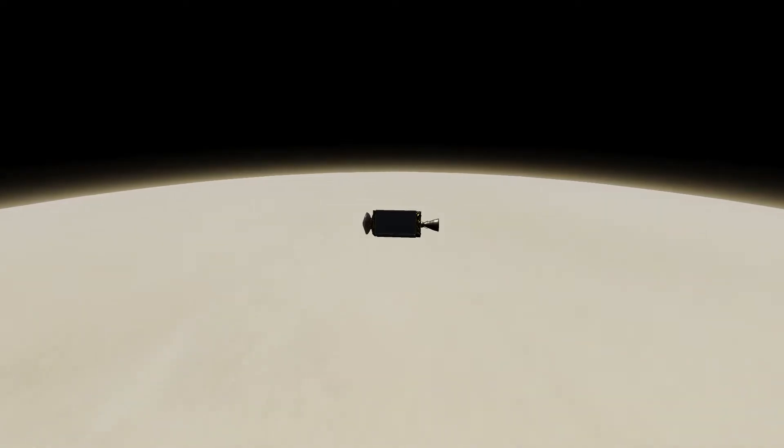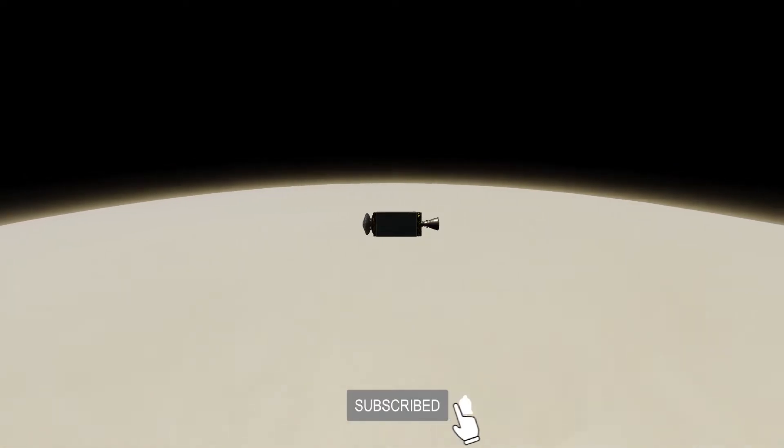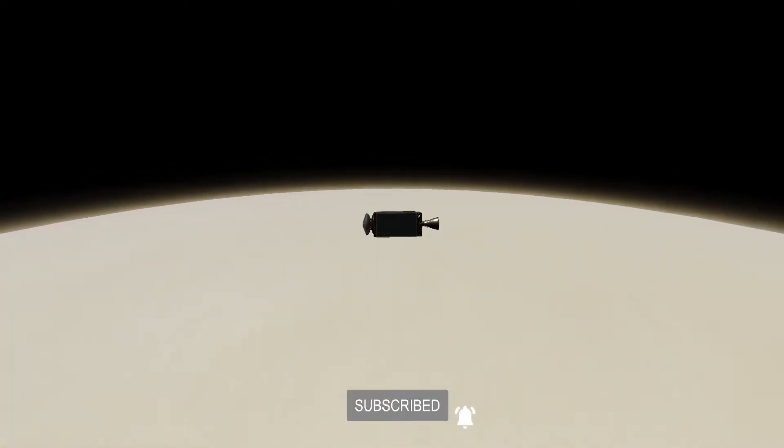Welcome back to a very British space program. You find us flying over the surface of Venus still. In reality, EOS 1A is still sending data back, but it's long gone from there. But I suppose we should keep going.